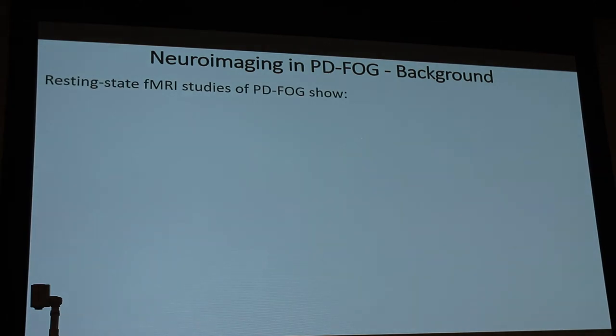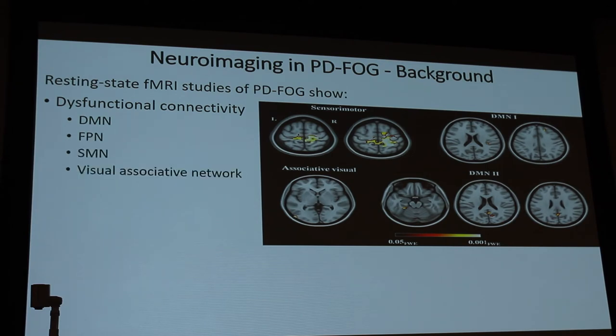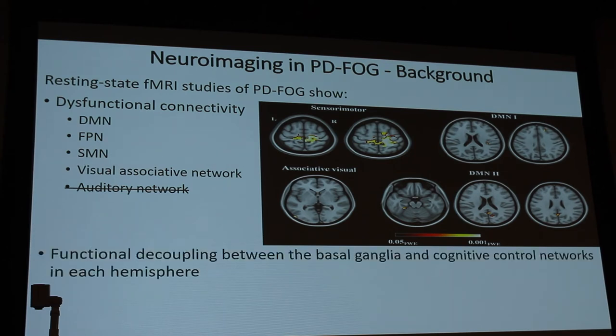For resting state fMRI studies of Parkinson's disease freezing of gait, there is dysfunctional connectivity in the default mode network, FPN, sensory motor network, and visual associative network — but not the auditory network. The functional decoupling between the basal ganglia and cognitive control networks has also been shown by fMRI, demonstrating a lack of connectivity between the basal ganglia and the cortex itself.